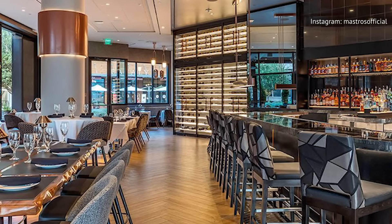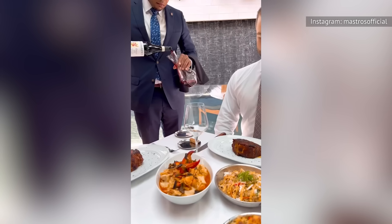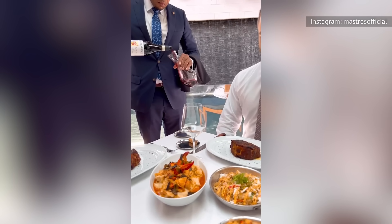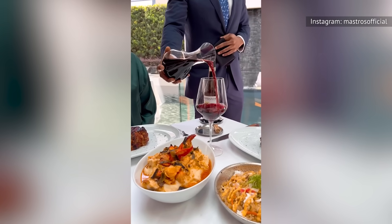One thing we'd like to mention before you make a special trip is that, unlike a few of the other steakhouses mentioned on this list, Mastro's enforces a very strict dress code. Just be aware of that before you stop through. Otherwise, feel free to dig in.